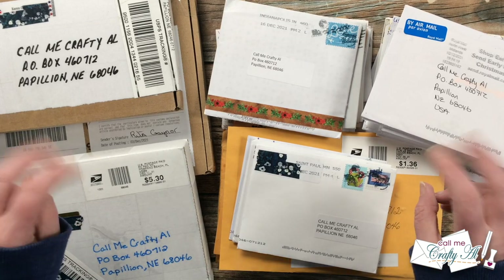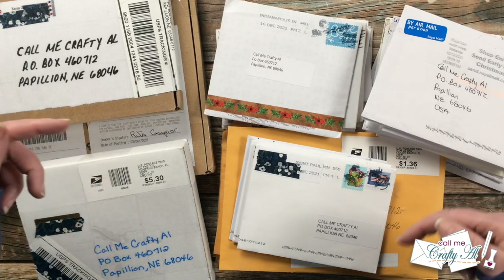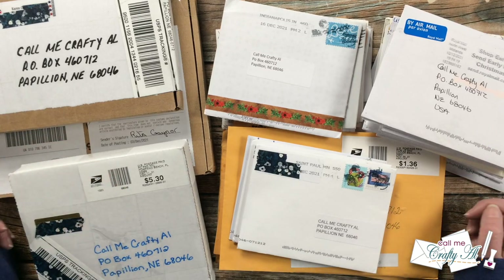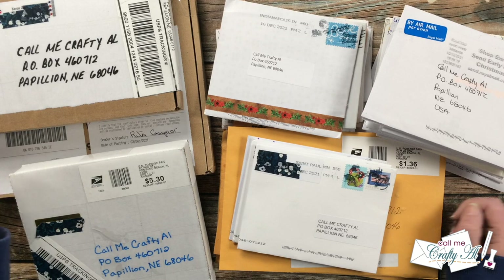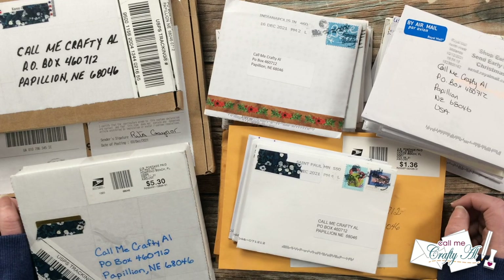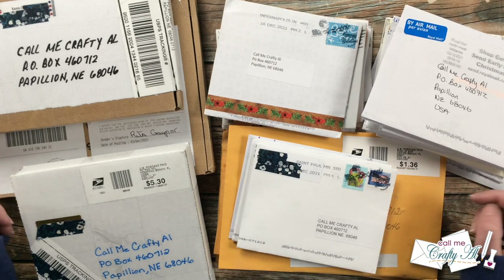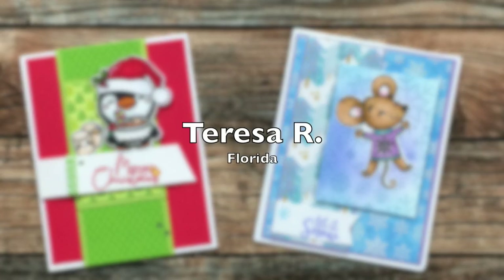If you ever want to show us your sheet load and send in a card for the end of the month video, my P.O. box is at the bottom of the description box below. I'll also have the show us your sheet load guidelines video linked — you can share a video on YouTube, a post on Instagram, or send in a card. Don't forget tomorrow I'll be back with the brand new sheet load of cards for January 2022!